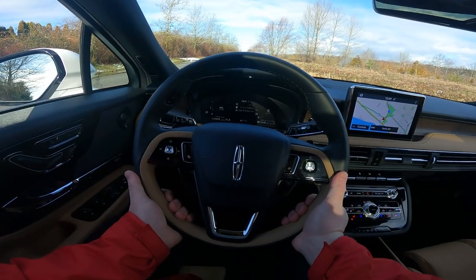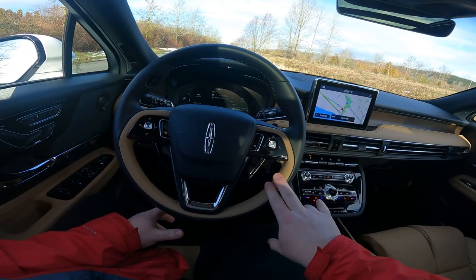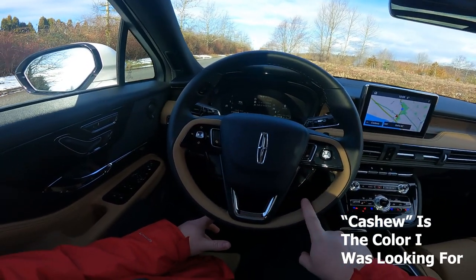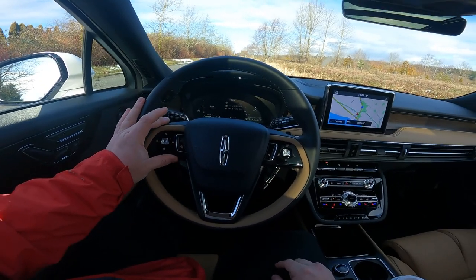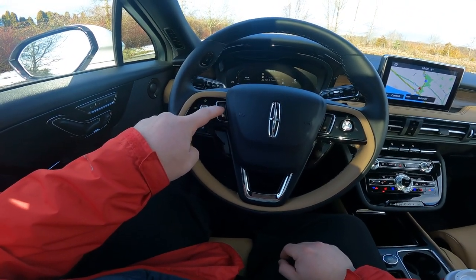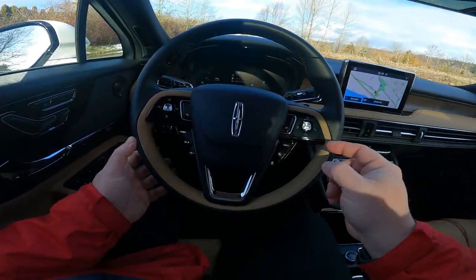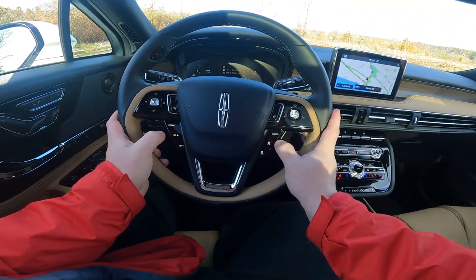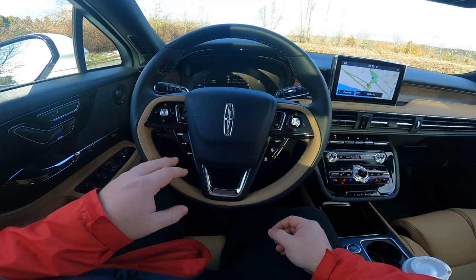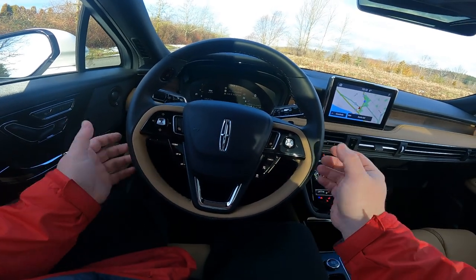The steering wheel itself is leather-wrapped — quite nice, with a two-tone arrangement. You get audio controls on your left. Here's a quirk of this car: this stalk turns on your cruise control functionality, which pops up on the heads-up display. Initially I was tapping the front of the buttons and then I realized the buttons are actually behind — kind of like paddle shifters in a way. You turn it on here and then control it from behind. Very unusual; I've never really seen anything like that before.